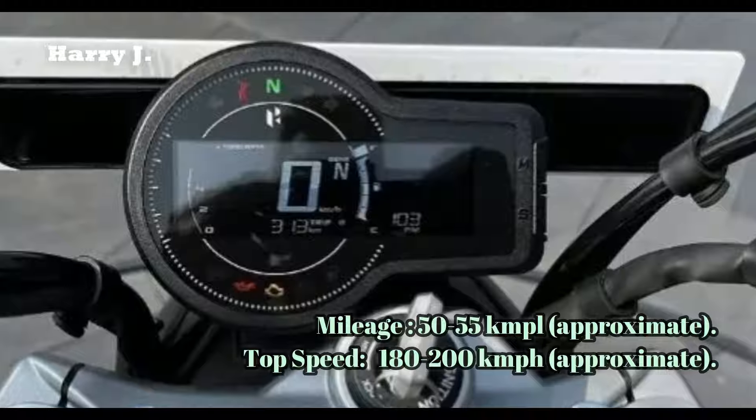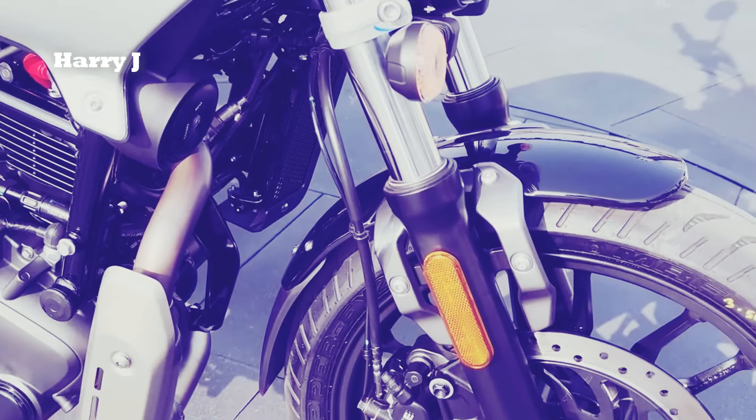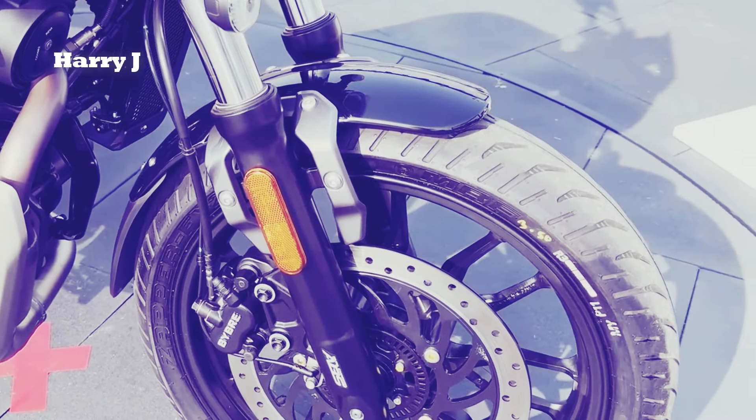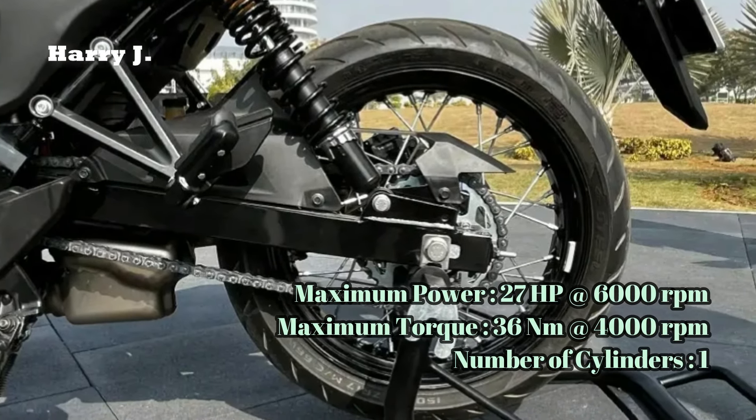With its refined six-speed gearbox and powerful single cylinder engine, the Maverick 440 Mid offers a relaxed and enjoyable riding experience, whether you're cruising down the boulevard or embarking on a long-distance journey.